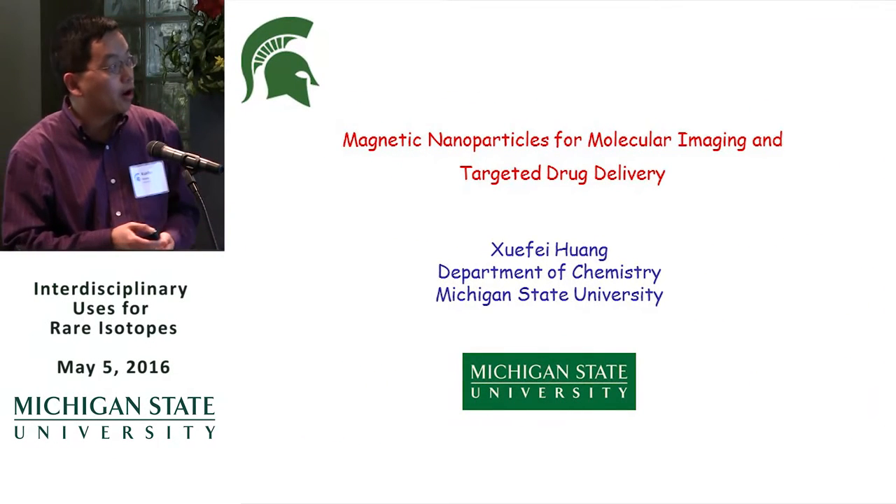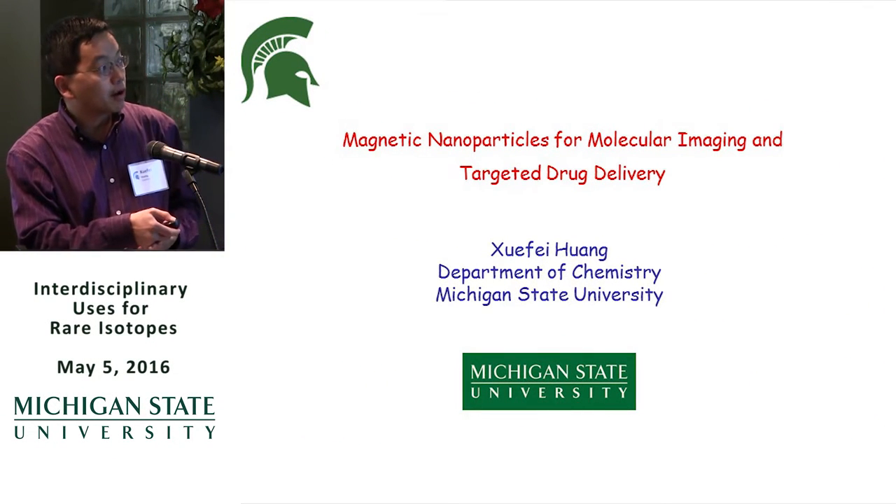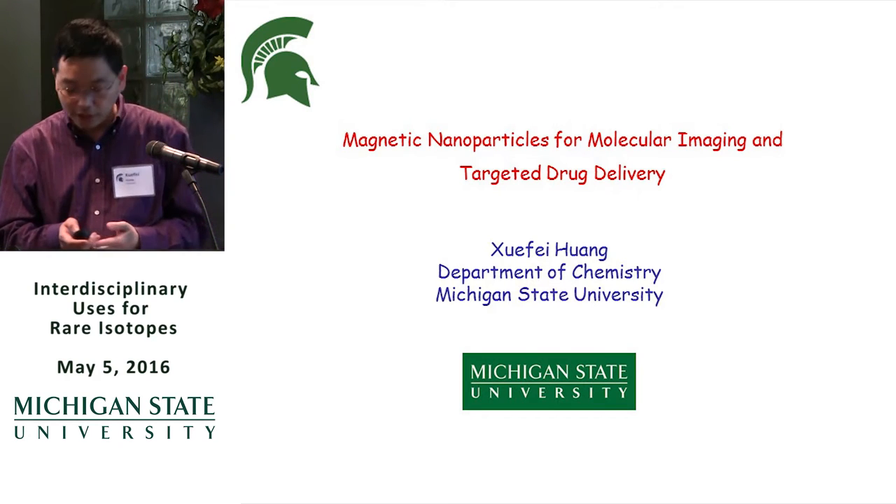Today I will briefly talk about our work using magnetic nanoparticles for molecular imaging and targeted drug delivery applications.